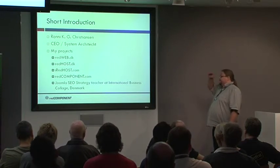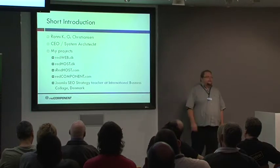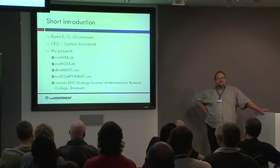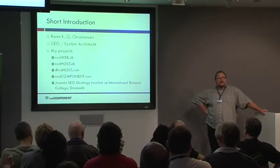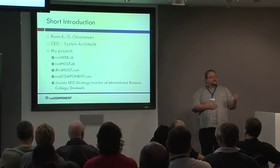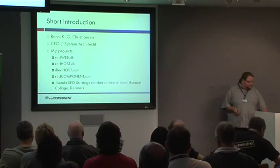I teach Joomla SEO strategy four times a year at the International Business College in Denmark. 60 to 70% of the people that attend those classes are web and design agencies, advertising agencies — so I do teach a lot of our local competitors. But I believe that if you share everything, you raise the level, you empower people, and we all get better. So that's basically a bit of the pretext too.